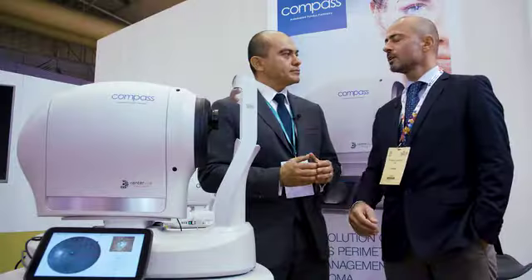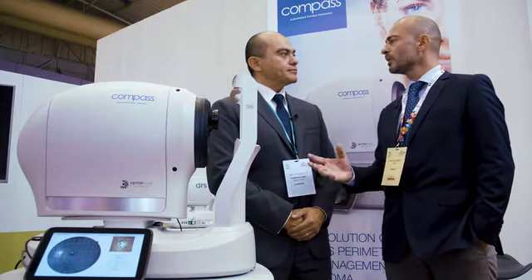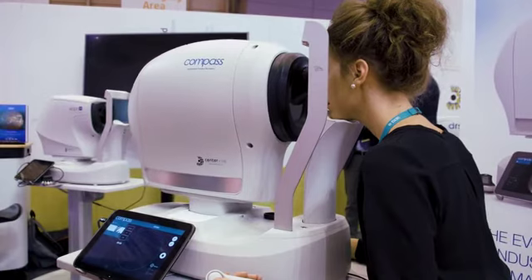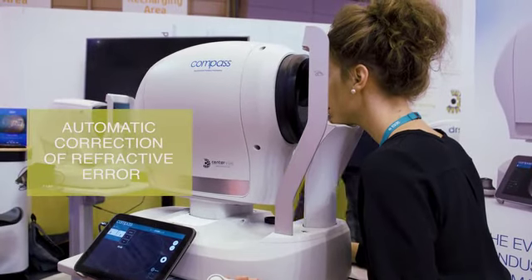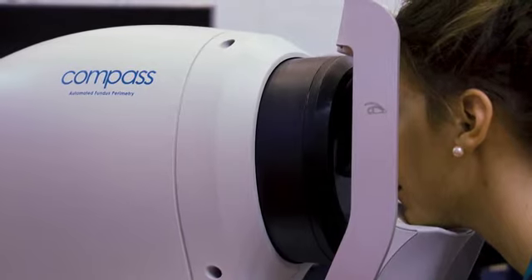Tell me something about the COMPASS operation. Is this new technology having an impact on patient flow? Yes, actually it has an impact both on the operator side and on the patient's side, because the COMPASS perimeter is almost completely automatic — it also does automatic correction of refractive errors — and for the patient it is very comfortable.